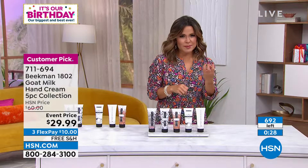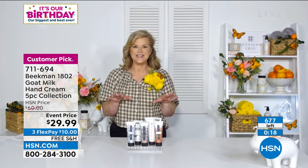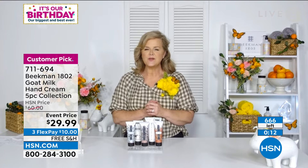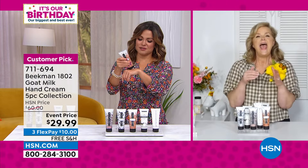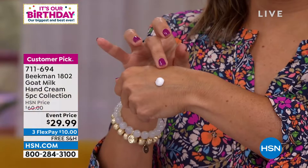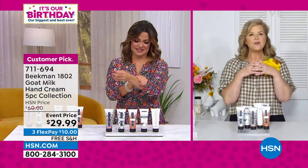Dr. Brent is going to be so proud. He walked in the other night and said we need to create a collection that's all citrus. Michelle told us she loved this because there's a little bit of everything — variety is the spice of life. If you've never tried Beekman, tonight is your night to say yes with free shipping. We have these limited collections and you're really a VIP tonight.